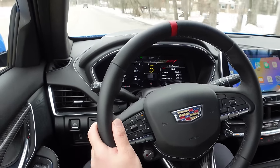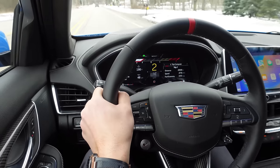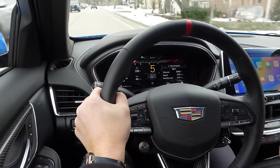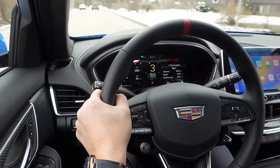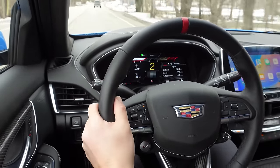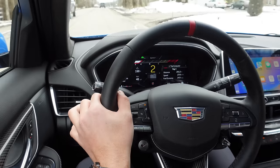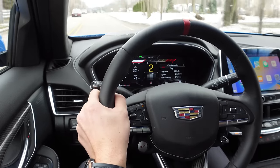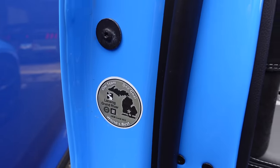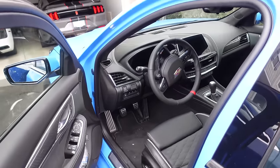This thing also has no-lift shift — when you're at full throttle, you just put the clutch in, keep your foot planted, and it keeps going. I love that rev-match downshift. Can you do it yourself? Absolutely — heel-toe and all that. But sometimes it's fun to let the machine do it perfectly. This thing is so fast. It's built in Michigan — built in America. This is the most American of badass luxury sedans.